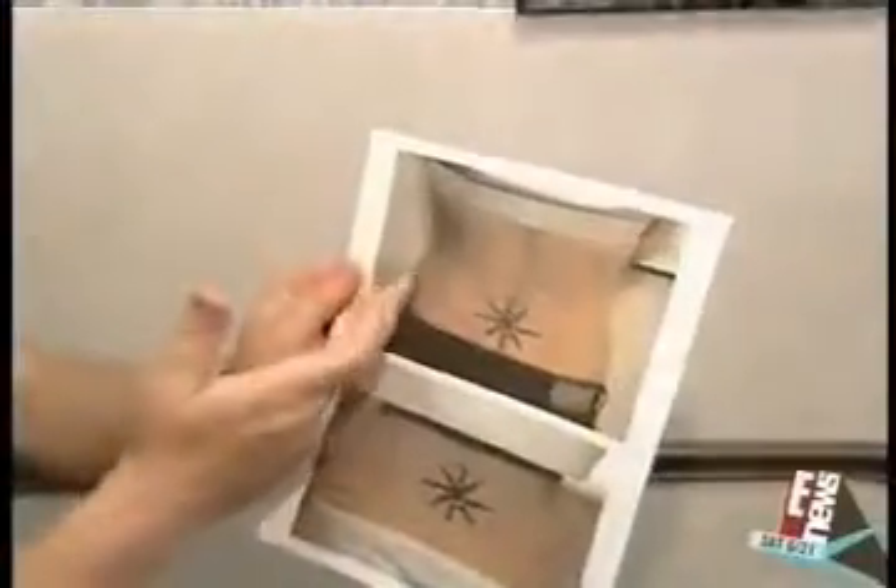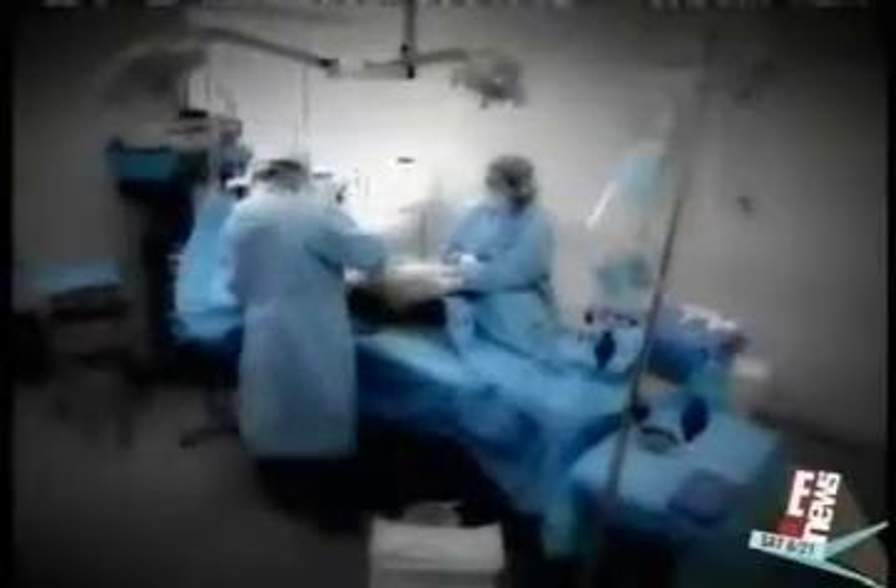With one or two very small punctures, the doctor goes in to treat the area. The result? One sexy sculpted waistline. Now she has a very nice figure, with very little downtime.